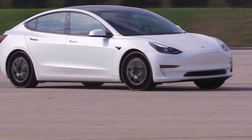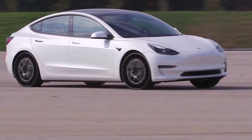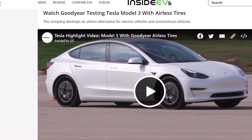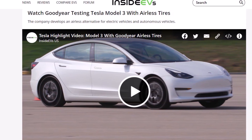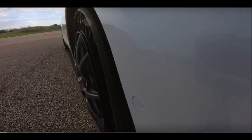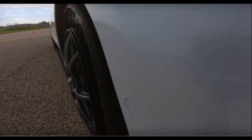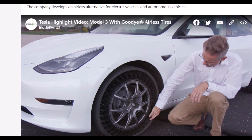Bill McDonald added that it seems to be a thing Goodyear trots out as a publicity stunt when they need to raise their profile. There are clearly still unsolved problems with them in real-world application because Goodyear has had these prototypes for 30 years and never productized them.